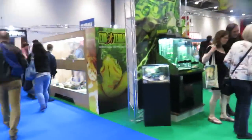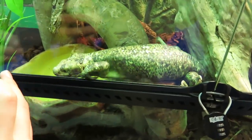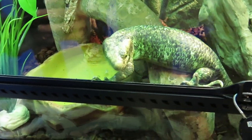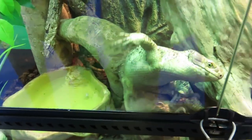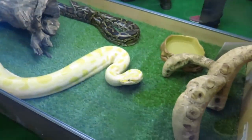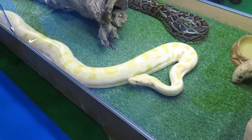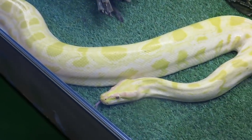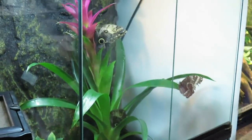We then walked over to the reptile section - of course I wanted to see the tortoises in particular, but we did look at all the different animals. There were lizards, insects, snakes, pretty much everything you could ever think of. What was really interesting this year was that they actually had much more insects - caterpillars and butterflies - so a lot more variety than in previous years or at the Birmingham show.